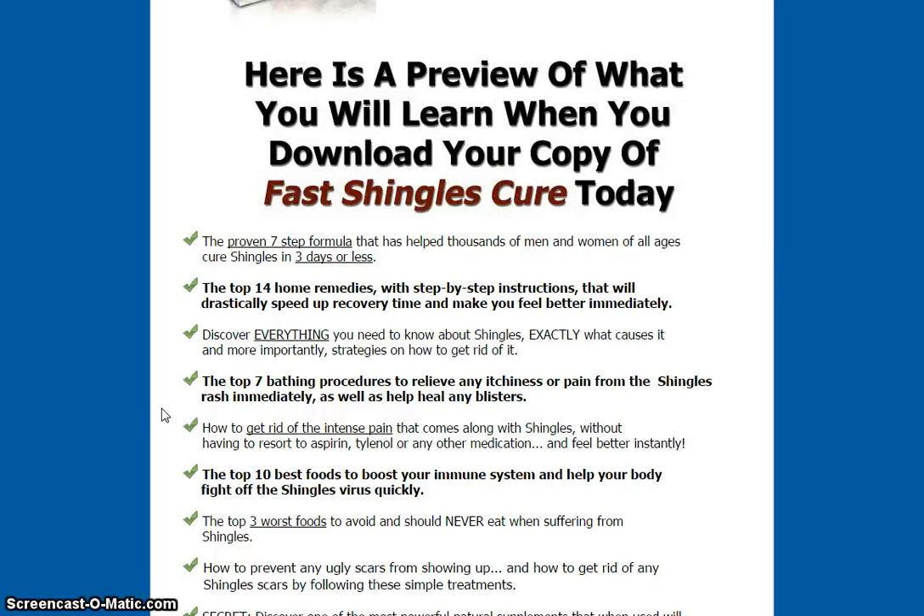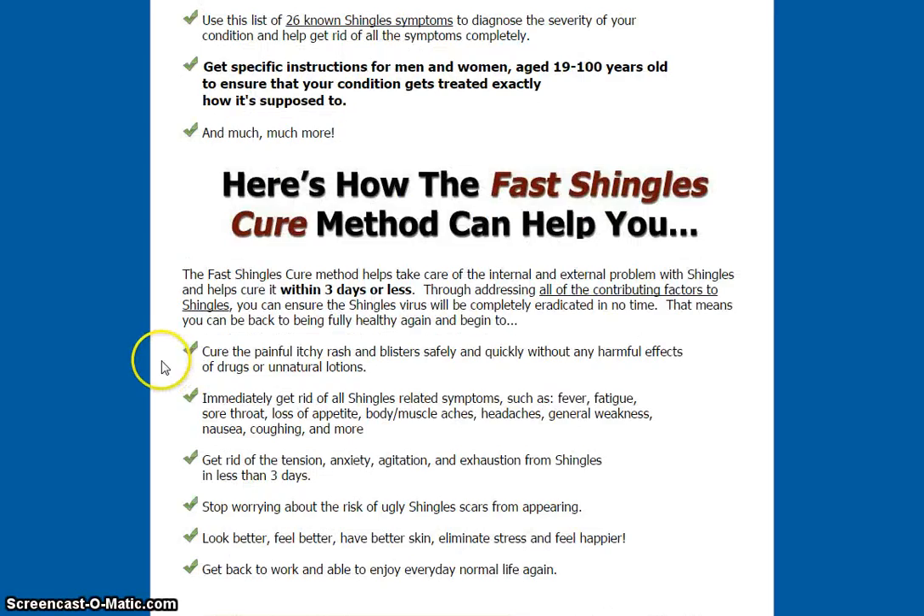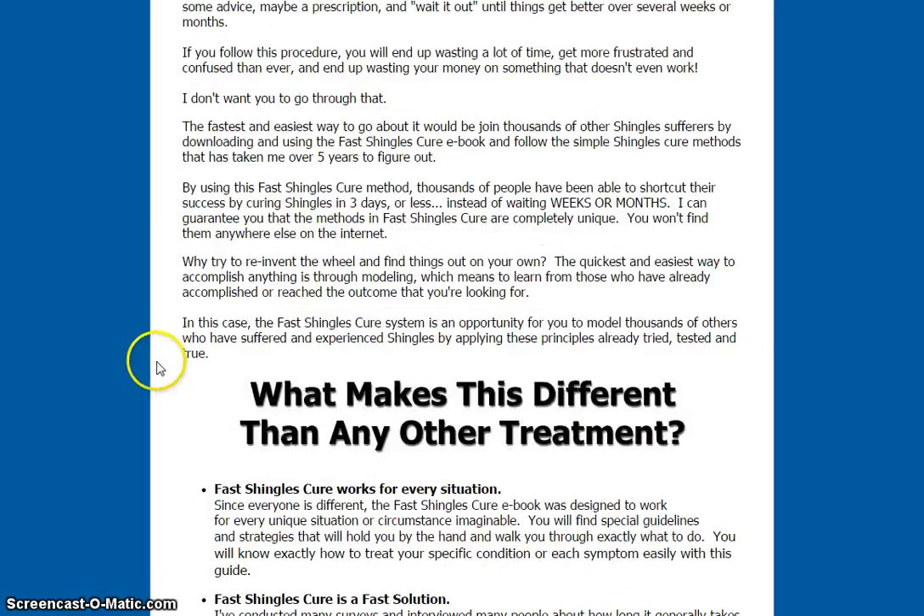The top seven bathing procedures for relief from itchiness or pain from the shingles rash immediately, as well as help to heal any blisters and so on. As you can see, there's a lot of things that you will learn once you purchase this program.